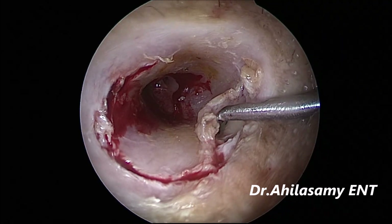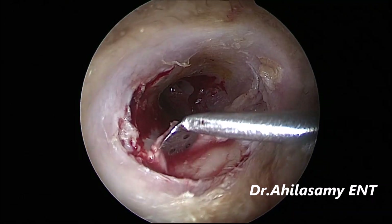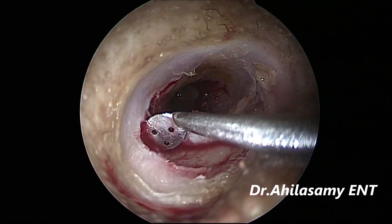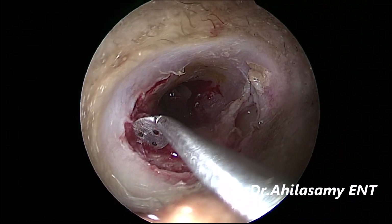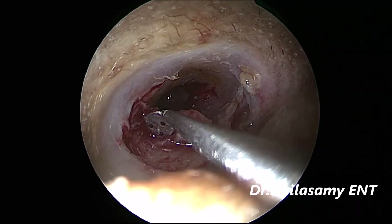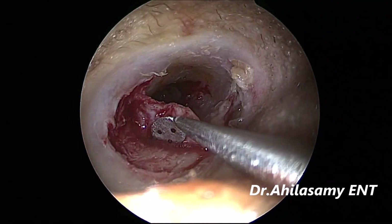Please watch these videos on a larger screen — like a big laptop or desktop — or pair your mobile to a TV screen. Do not watch on mobile itself; you will not appreciate the image quality and minute details. I am gently elevating the tympanomeatal flap all around for about 270 degrees without tearing it, and I am hardly using the suction.